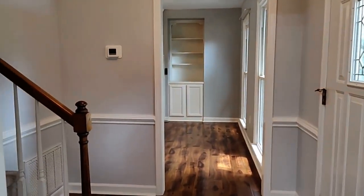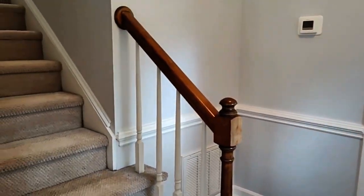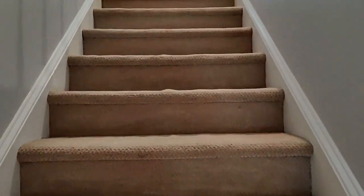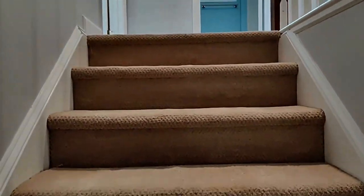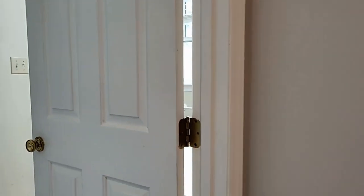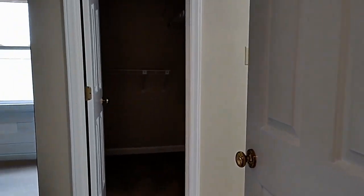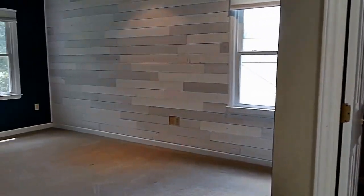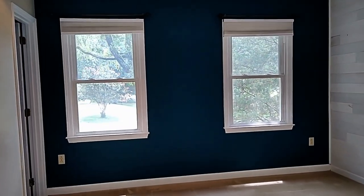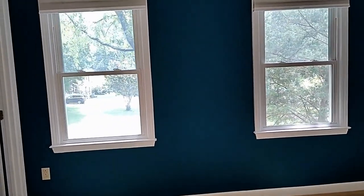We can go on upstairs now and take a look at the upper level. At the top of the stairs, we are going to walk into the primary bedroom. Beautiful walls, very spacious. It's got a walk-in closet.